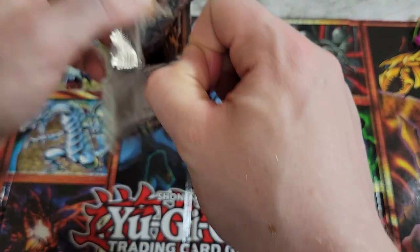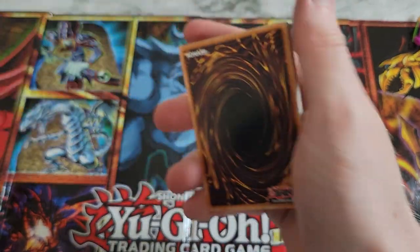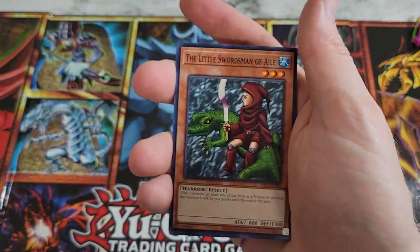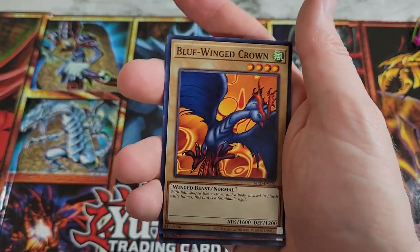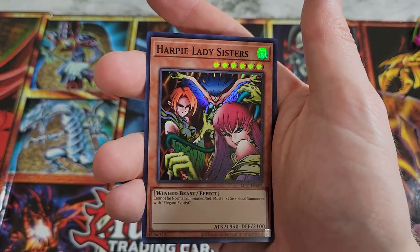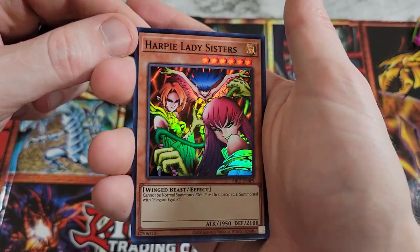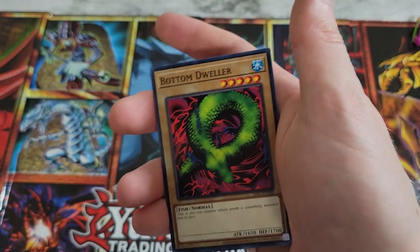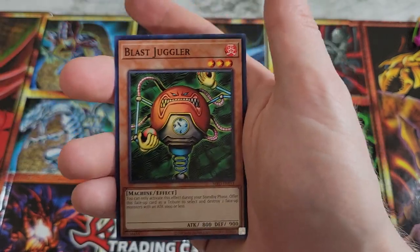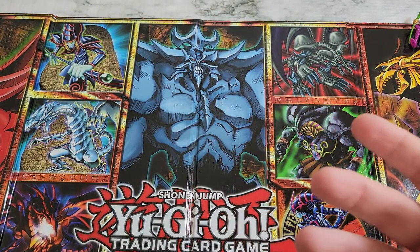Then we got Metal Raiders — we can get that ultra rare Time Wizard. Seems to be one of our common denominators here. We got Yadokaru, Little Swordsman of Aile, Blue Wing Crown, Dark Elf as a rare, Harpy Lady Sisters as a super rare — decent artwork, I like the holographic pattern. Bottom Dweller, Ryu Kishian, Powered, Blast Juggler, and Larvae Moth wraps us out to end our packs.